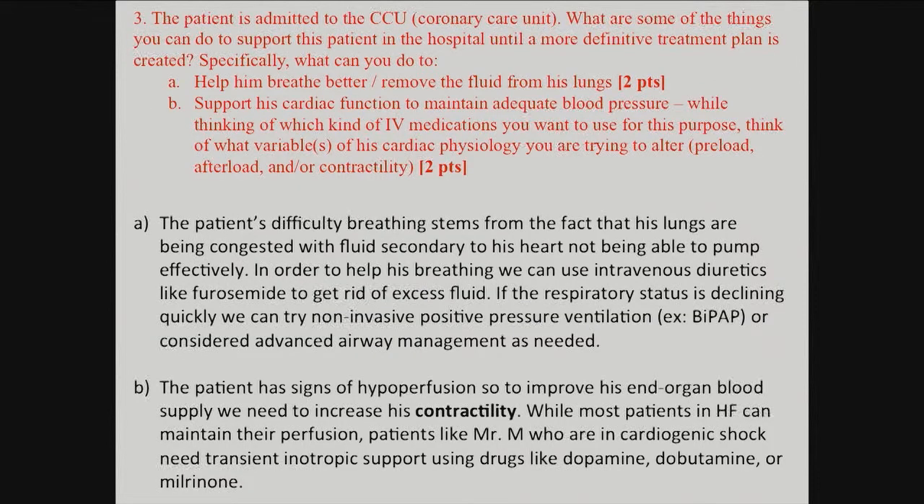The third question: what do we do to help him? To help him breathe better, fluid is the problem — we need to remove it from his lungs. Thoracentesis was suggested but isn't appropriate here because the fluid is distributed throughout all the tiny alveoli, not collected at the base of the lung. Instead, we use furosemide by IV — either a continuous infusion or boluses — which is much stronger than oral administration. A urinary catheter continuously drains the fluid out.